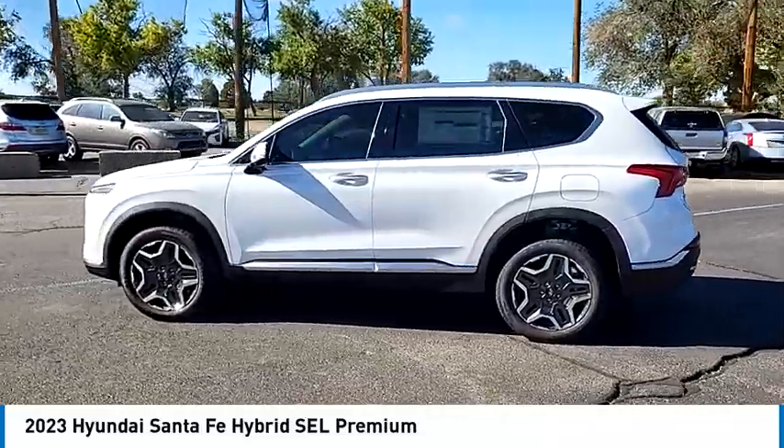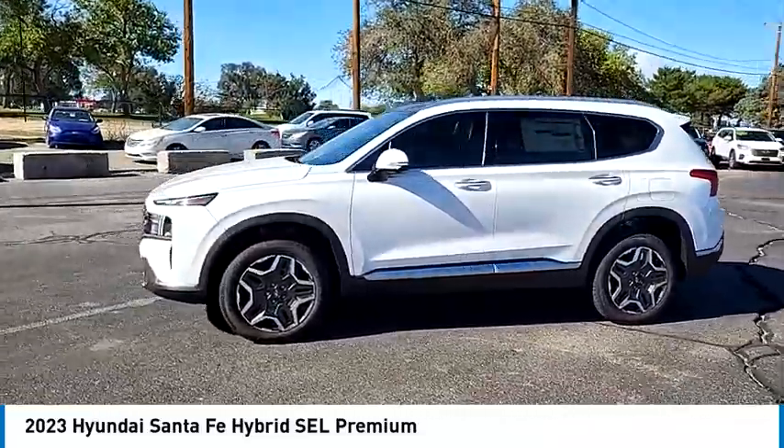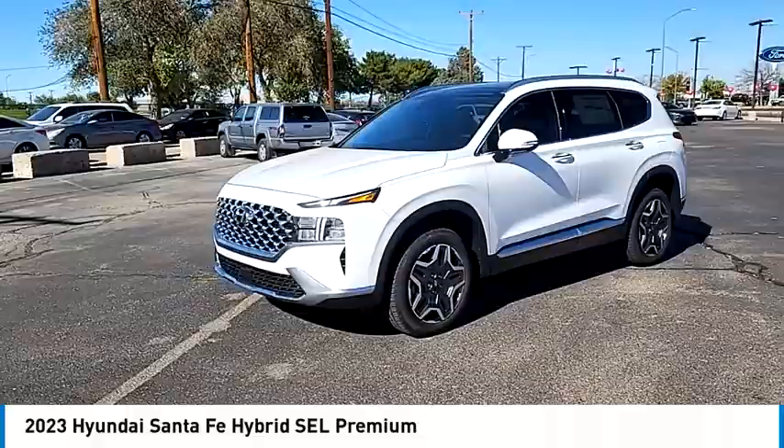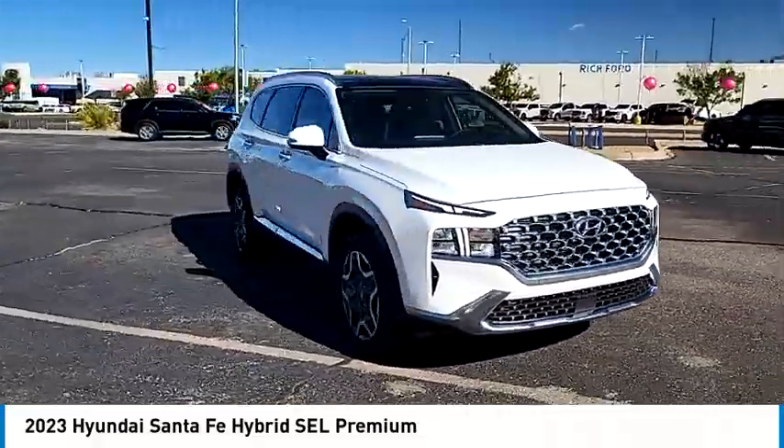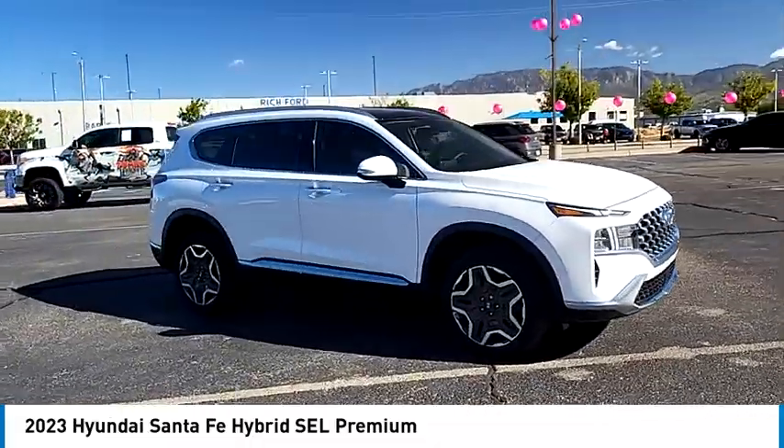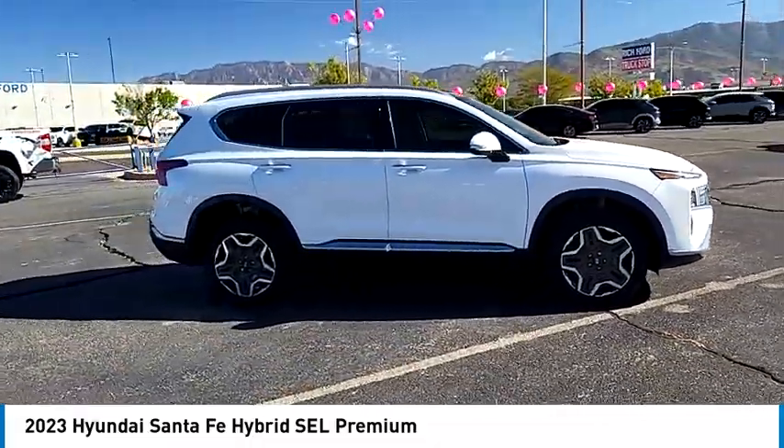Here are some of this vehicle's great options: tire pressure monitor, turbocharged, panoramic roof, blind spot monitor, electronic stability control, heated mirrors, all-wheel drive, alloy wheels, aluminum wheels, rear spoiler.